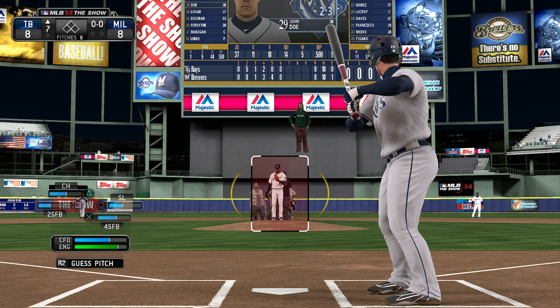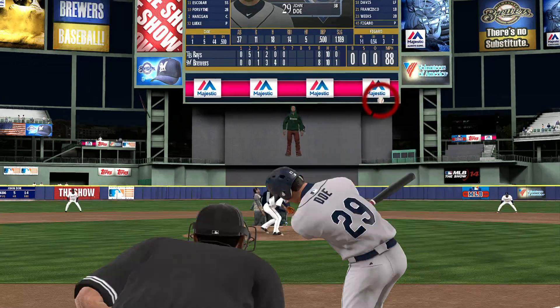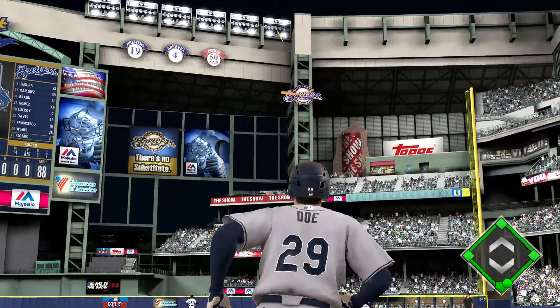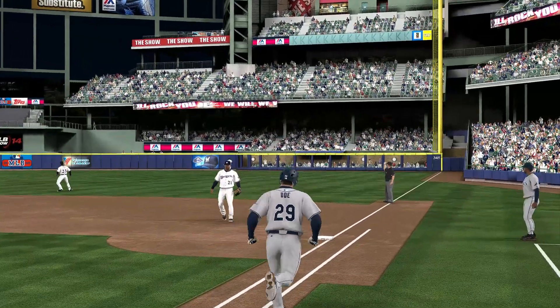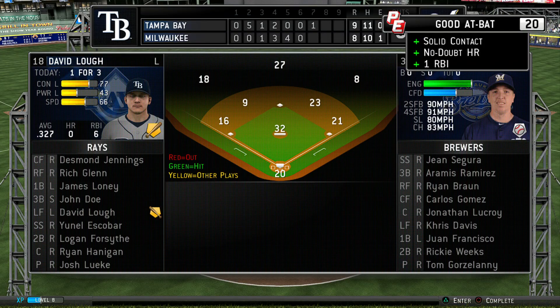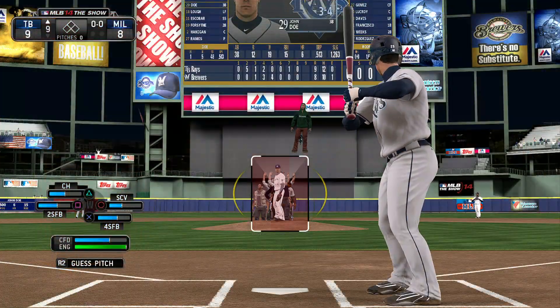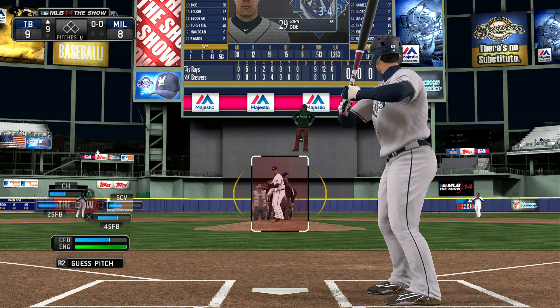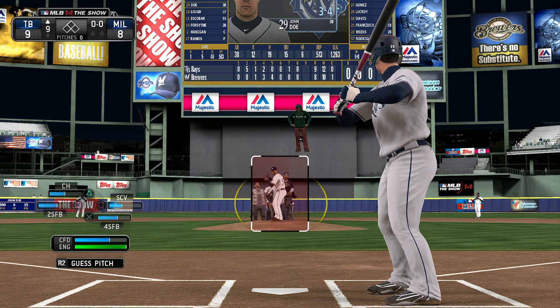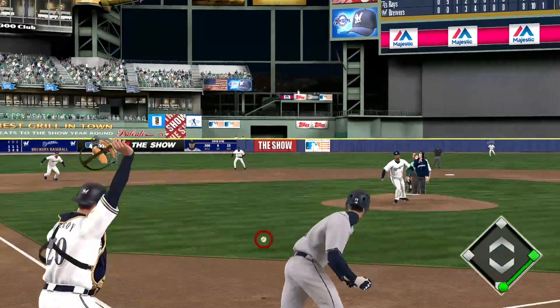John Doe will lead it off here in the top of inning number seven. Swinging, a ball hit in the air to right field and deep back is the right fielder, but he will look up and watch this one sail out of here. A solo shot to straight away right field, his sixth home run on the season. And they've taken a one-run lead.